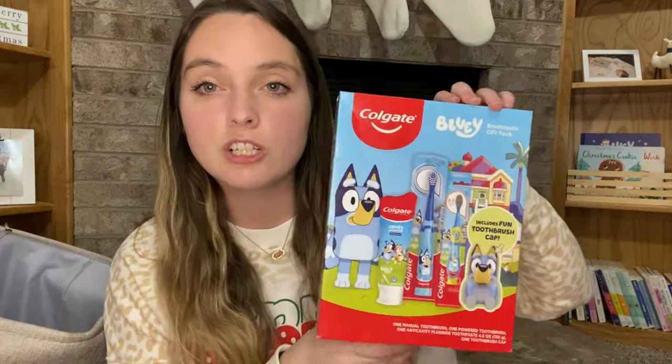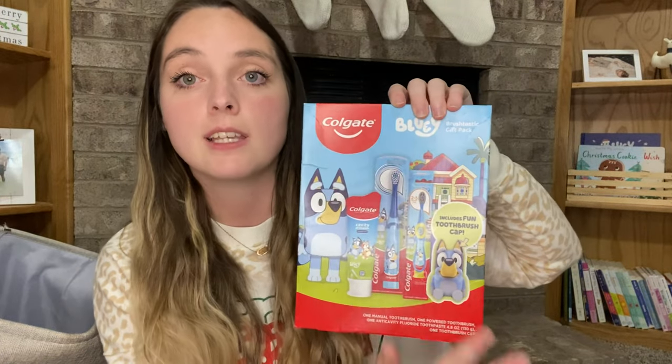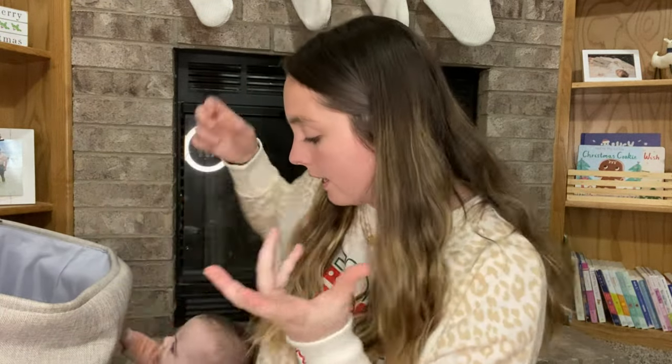Next — this isn't really a toy but it's a little Bluey toothbrush set. It comes with a power toothbrush, a normal toothbrush, toothpaste, and a toothbrush cap. Cash used to really love brushing her teeth but now she hates it — she hates the taste of the toothpaste. Colgate watermelon toothpaste has basically traumatized her and she won't let me brush her teeth anymore. I'm trying to find a way to get her excited about it again, so hopefully the Bluey set helps!